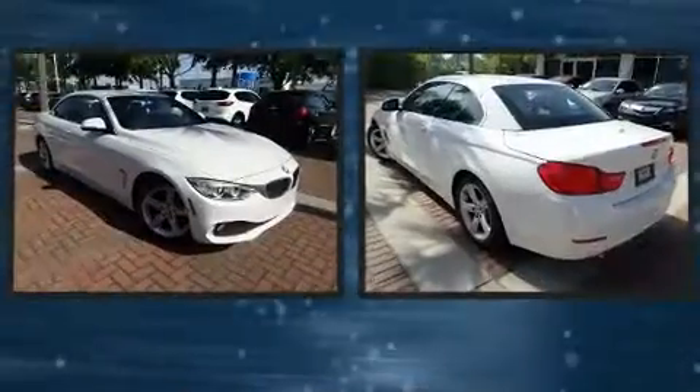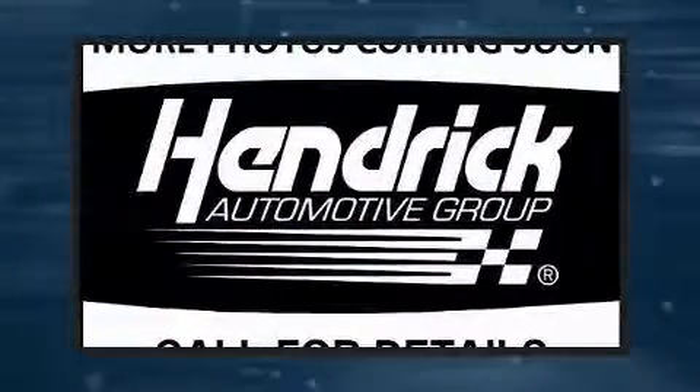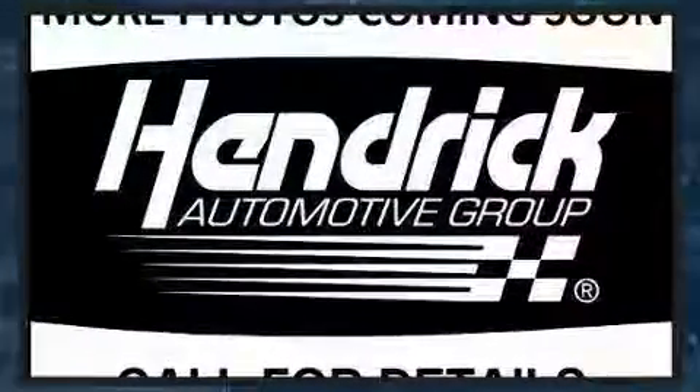Top features include a power convertible top, a built-in garage door transmitter, a trip computer, an outside temperature display, and seat memory.